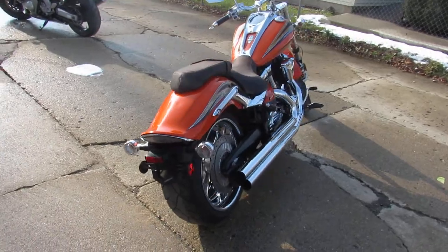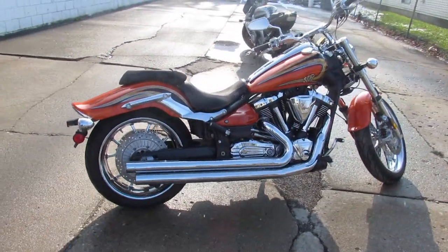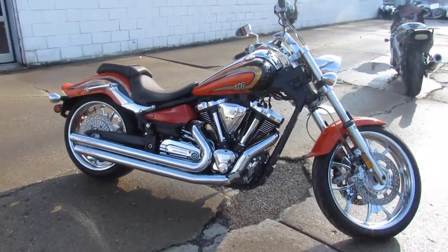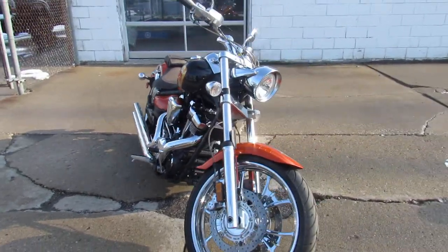This one is a 2012 Yamaha Raider SCL. Comes in a blazing orange — it's a hard-to-find bike and one of the best colors Yamaha ever made on this bike. It's a Big Bore, 1,900 cc's.